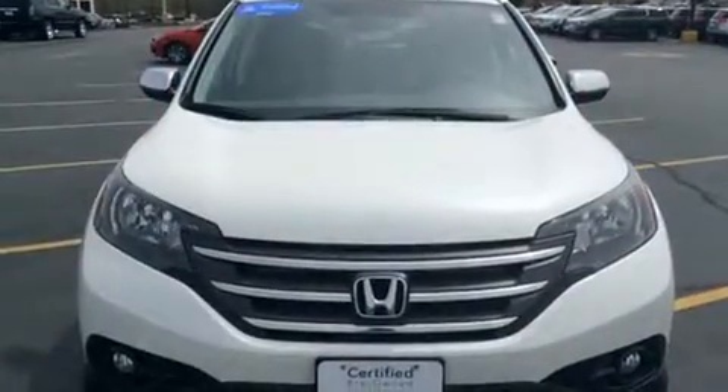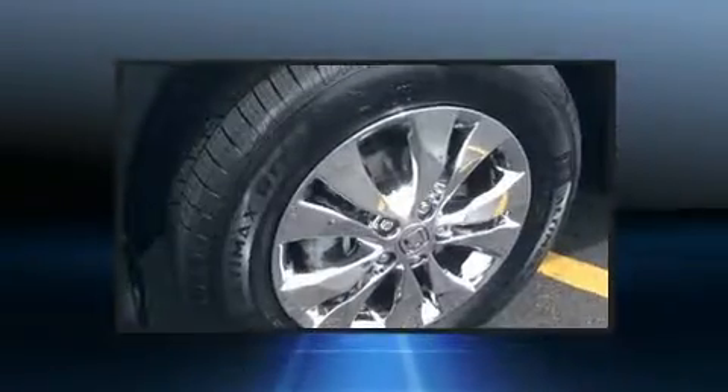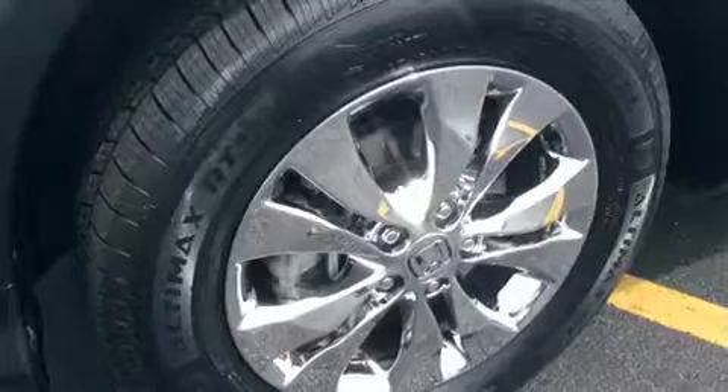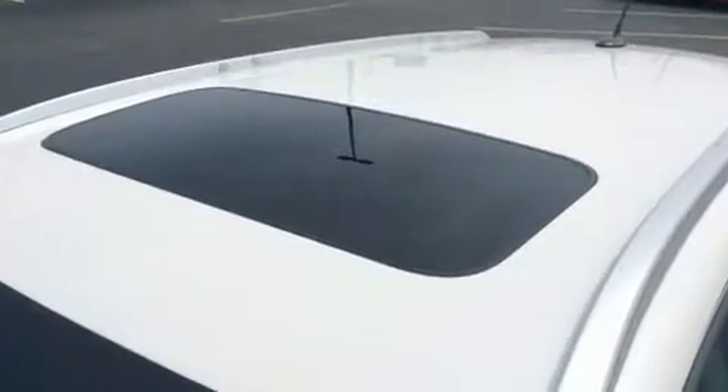A wealth of standard features means that you no longer have to sacrifice, like heated seats, speed-sensitive wipers, a trip computer, power door mirrors and heated door mirrors, and remote keyless entry.